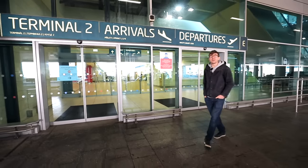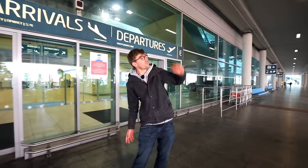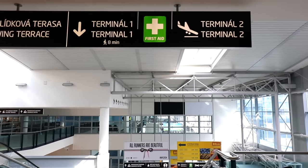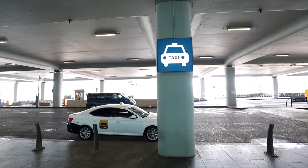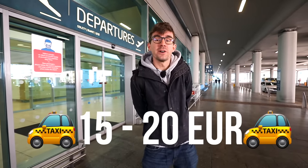Most likely you will arrive at Terminal 2 here in Prague. The situation is roughly the same as at Terminal 1, which is really close by — walkable distance. From here you have a couple of choices how to get to the city center of Prague. The first obvious one would be to take a taxi or an Uber or some other app, which would cost you between 15 or 20 euros.